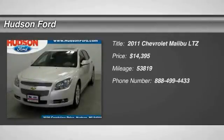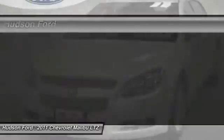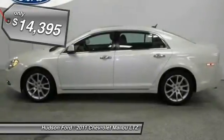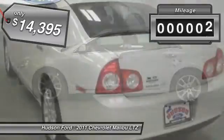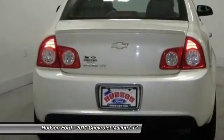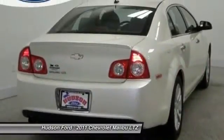The 2011 Malibu. A combination of performance and fuel economy, the Malibu is a great commuting car and is priced below $15,000. This vehicle has less than 55,000 miles. If you like it online, you'll love it in your driveway. Take it for a spin today.